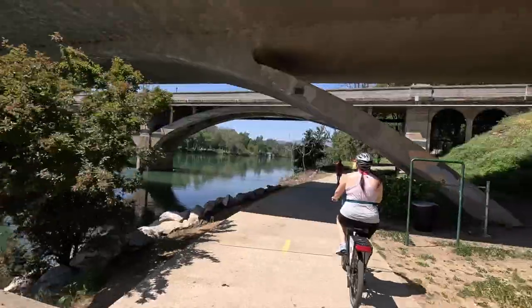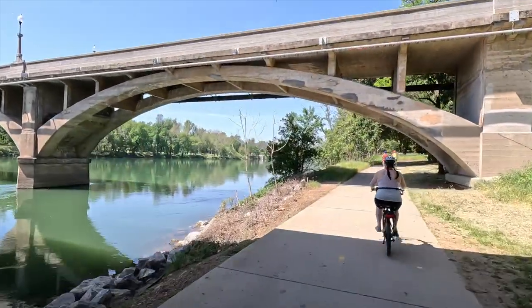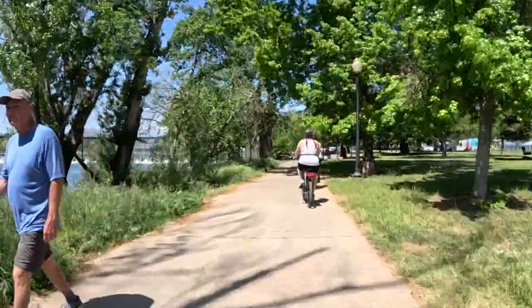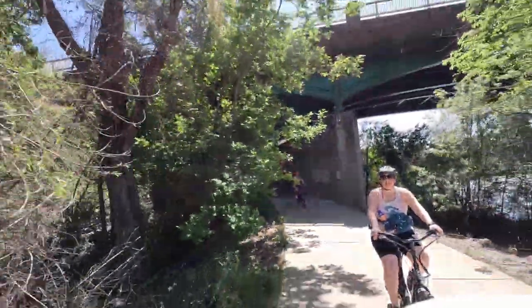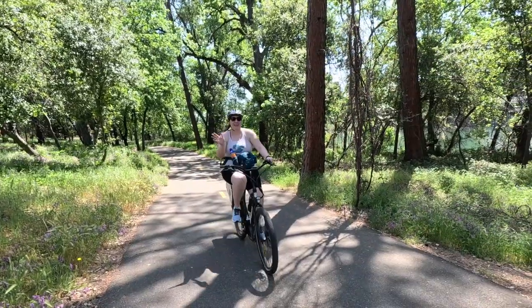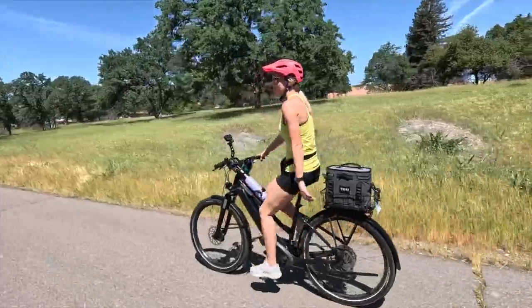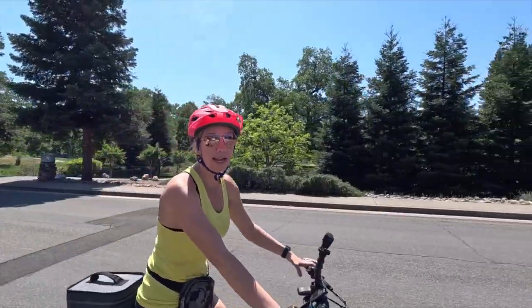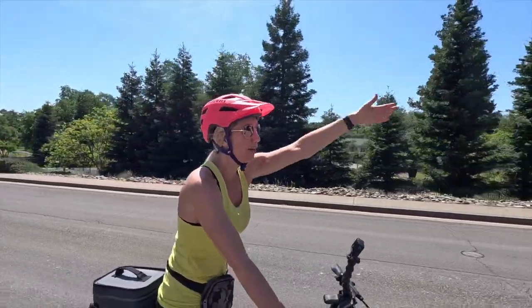Sundial Bridge - let's keep riding. This is a very well-trafficked trail. We're out here on a Saturday and there are tons of people - people on bikes, running, walking, and on scooters - so just be prepared to navigate around a lot of people. The trail will take you into a neighborhood and it'll look like the trail ends, but if you take a left it'll catch you up to where the trail continues.